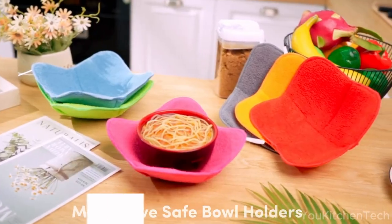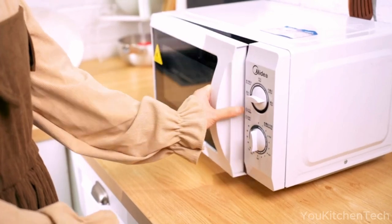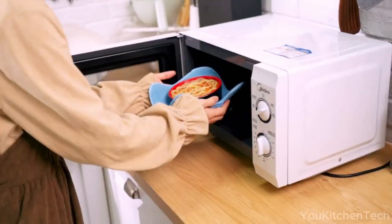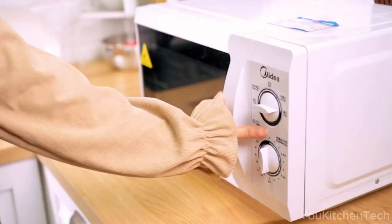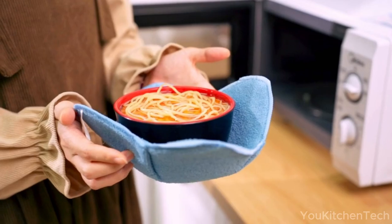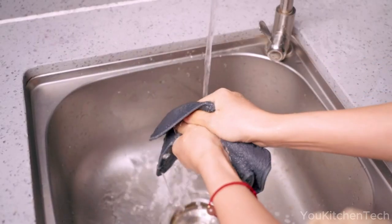Protect your hands while handling hot dishes. These polyester bowl holders keep your fingers cool and your food warm. With a clever four-corner edge design, you can easily grab the holder without using towels or dishcloths. Made from heat-resistant polyester, these holders are washable and multifunctional — perfect for serving or as potholders in your kitchen.